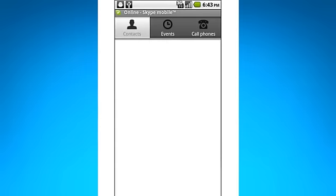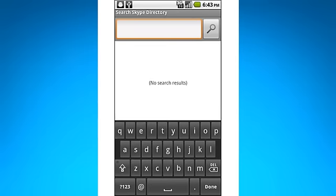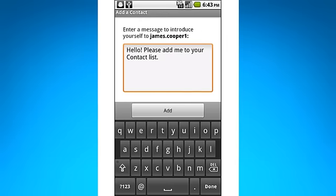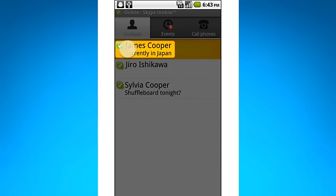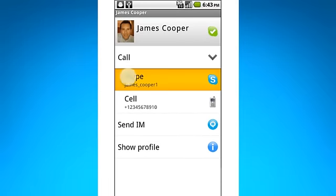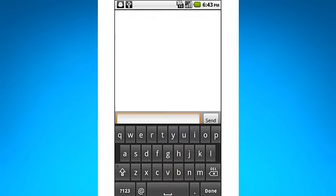Once you've signed in, the first thing is to find people you know who also use Skype. Just type in your friend's name, or if you know it, their Skype name, and hit this button to send them an invitation. The next time you're both online, if they've got a green tick next to their name, you can call them — or send an instant message.